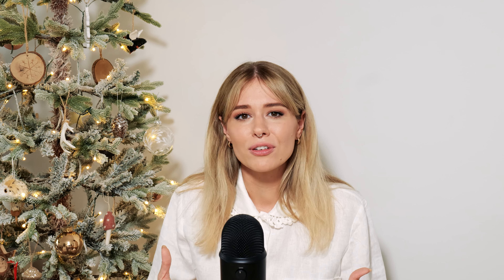That brings me to my next point: whatever you do, make sure the schedules and goals you're setting for yourself are easy to achieve. The second they're not easy to achieve, it's going to be really difficult to stick to them. You want to make this as simple as possible. As long as you've got a full-time job, there's nothing worse than trying to work all weekend on five different posts because you've bitten off more than you can chew. Whatever you're setting yourself for the week really has to be easy and simplified.